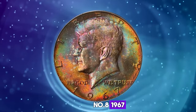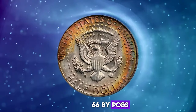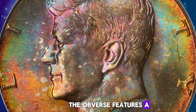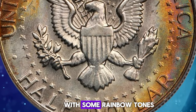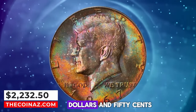Number 8: 1967 Kennedy Half Dollar, graded in Mint State 66 by PCGS. According to Stacks Bowers, a richly toned silver-clad half dollar. The obverse features a colorful mixture of red, green and gold iridescence that must be viewed to fully appreciate it. The reverse is mostly brilliant with some rainbow tones at the border. It was sold for $2,232.50.